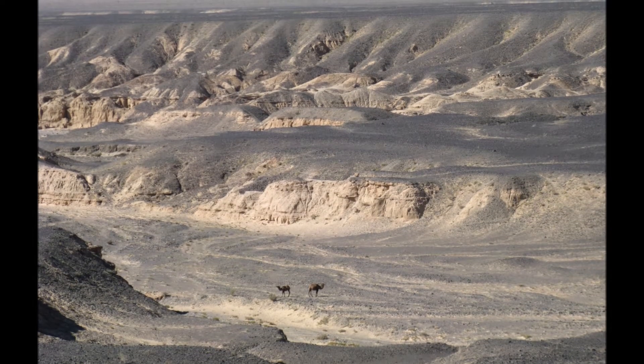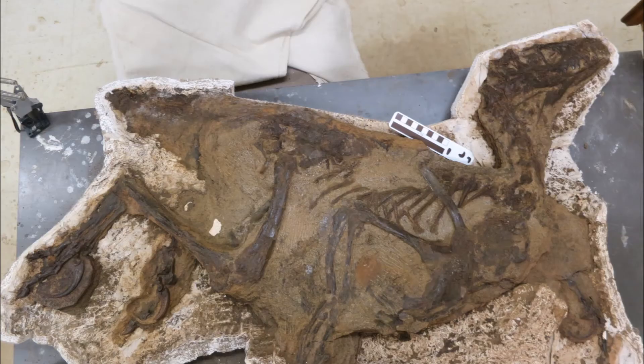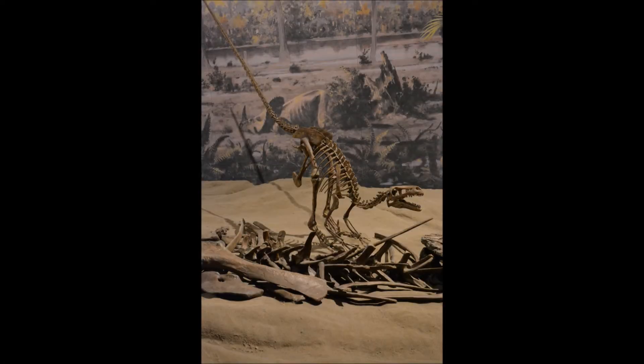Velociraptor has been found in the Gobi Desert of Mongolia. Close relatives of Velociraptor have been found in North America, including in the area around Drumheller, Alberta in particular. Those include animals like Saurornitholestes and Dromaeosaurus.